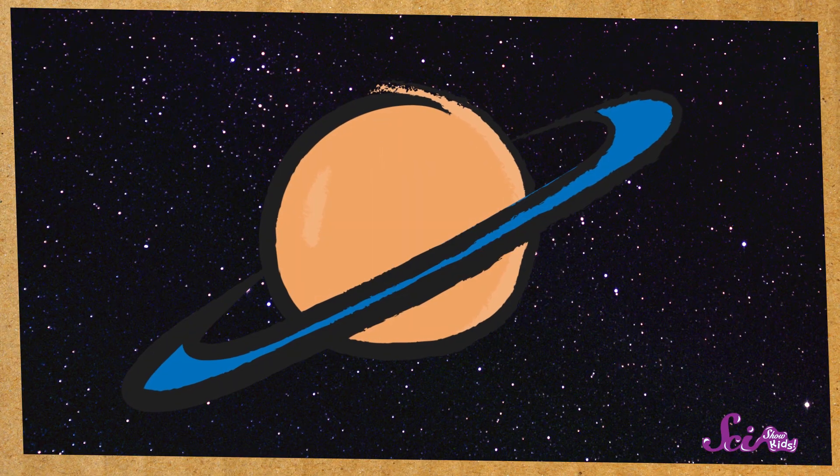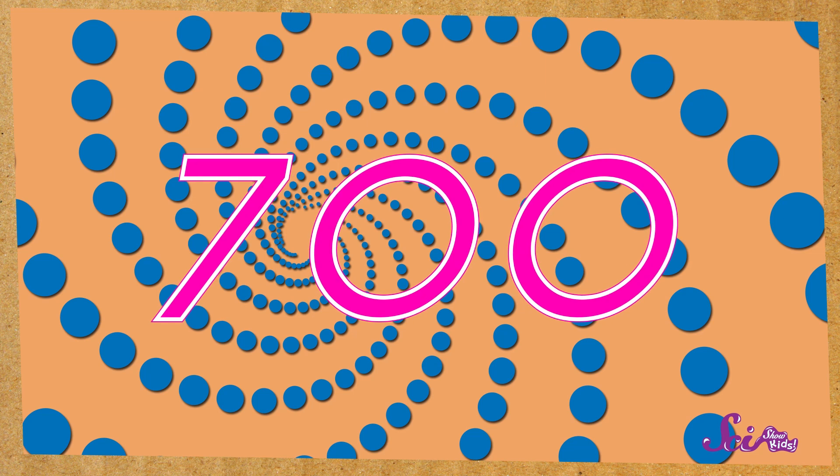Nice, right? And big! Saturn is much bigger than Earth. How much bigger? Well, if Saturn were hollow in the middle, like an enormous ball, you'd be able to fit more than 700 Earths inside it!